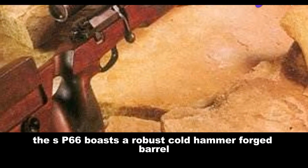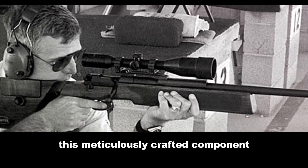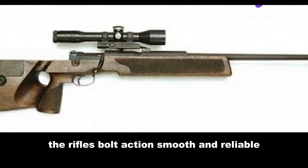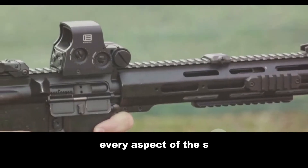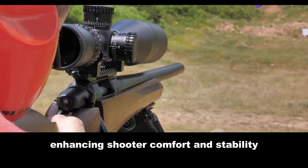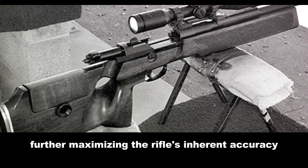The SP-66 boasts a robust, cold-hammer-forged barrel, renowned for its durability and accuracy. This meticulously crafted component ensures consistent shot placement, a crucial factor in long-range engagements. The rifle's bolt-action, smooth and reliable, contributes to its overall precision. Its adjustable stock allows for a customized fit, enhancing shooter comfort and stability. The trigger, crisp and predictable, promotes confident shot placement, further maximizing the rifle's inherent accuracy.